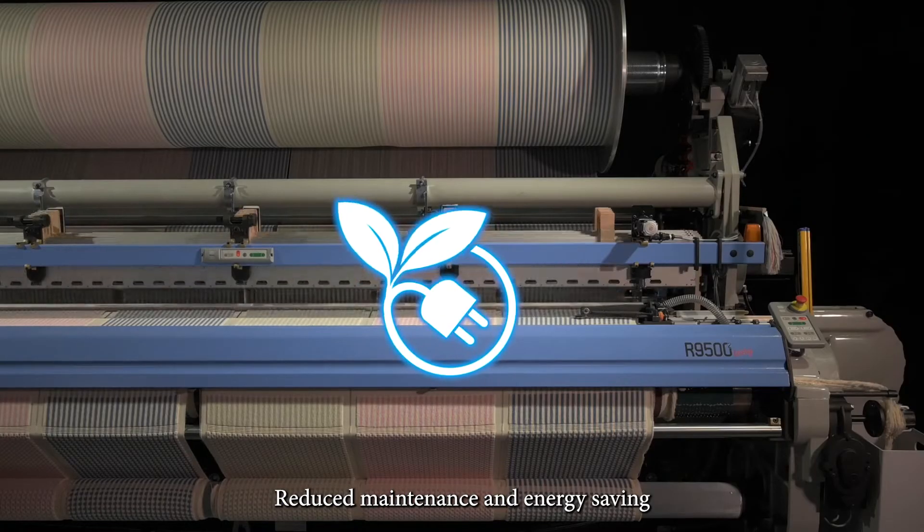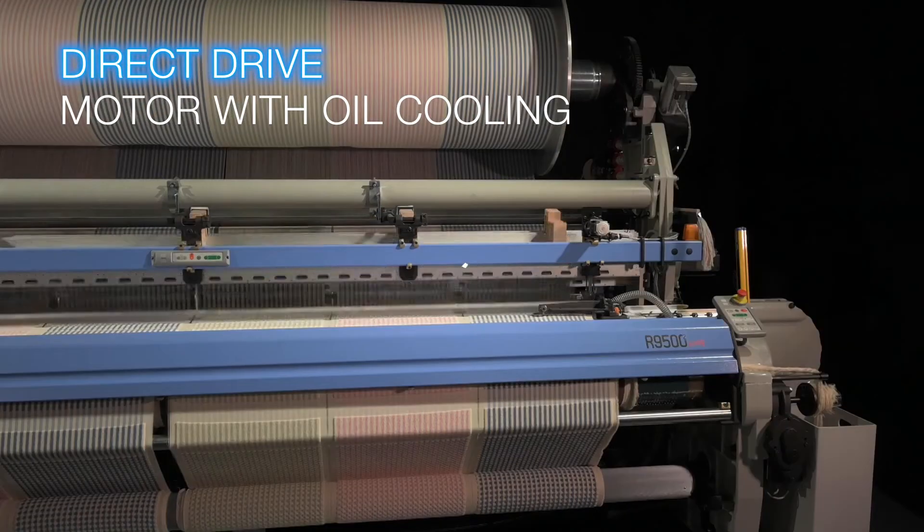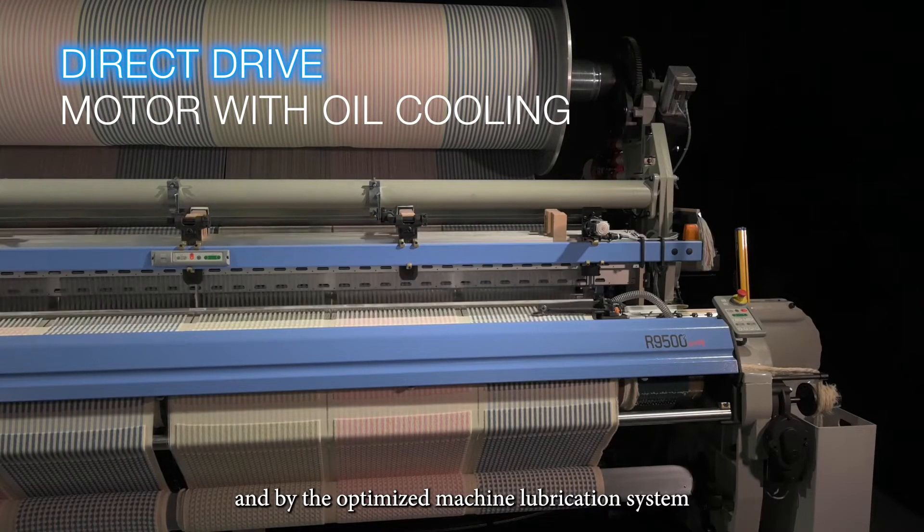Reduced maintenance and energy saving are ensured by the new direct drive motor with oil cooling and by the optimized machine lubrication system.